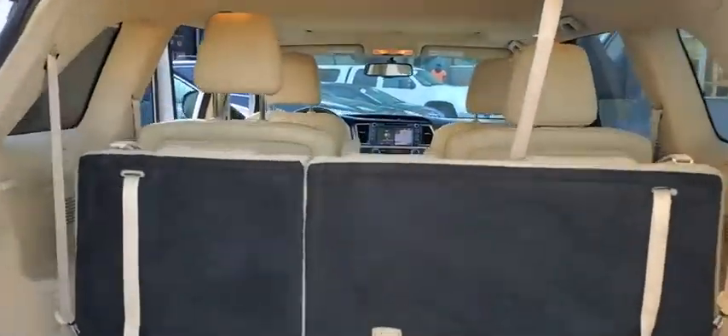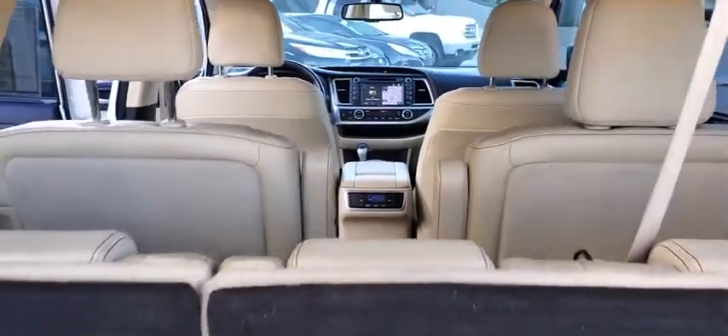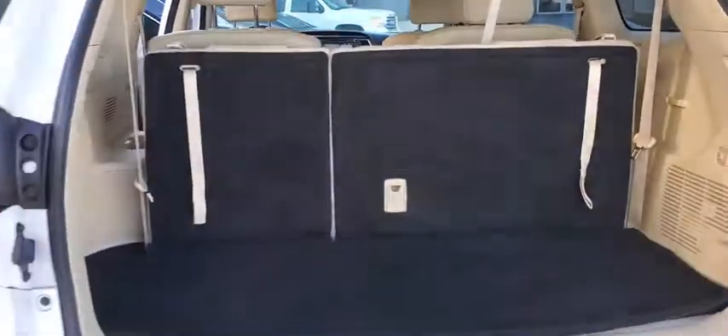A 2010 top safety pick, the Highlander is where substance meets style. This vehicle has less than 60,000 miles.